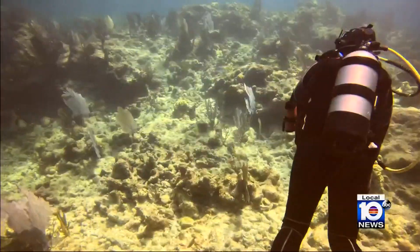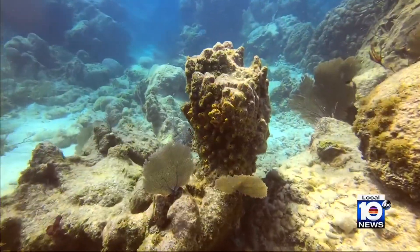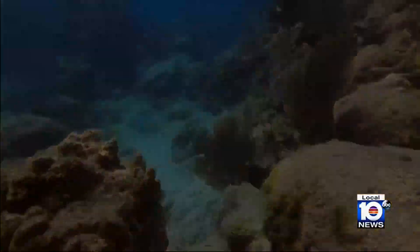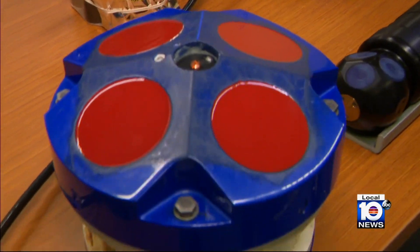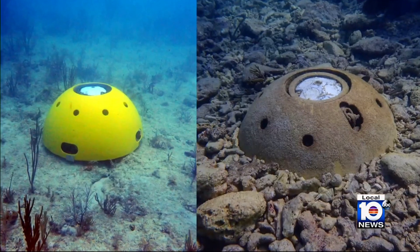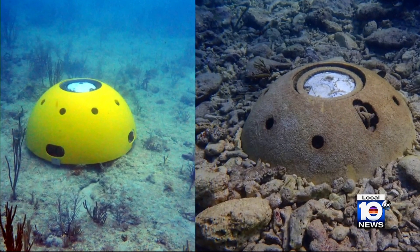Scientists like Jim Hench with Duke University have always known the reef absorbs the energy of waves that would otherwise crash on shore. And these beams form an antenna. But it wasn't until Hench's team placed these sensors on part of the reef off Key West in 2021 that we learned just how much a living reef matters during a hurricane.